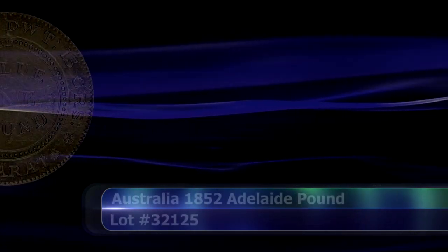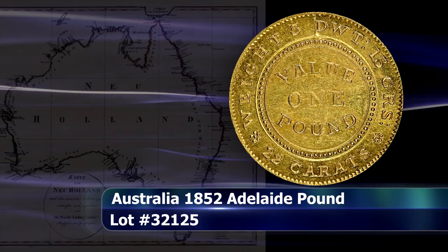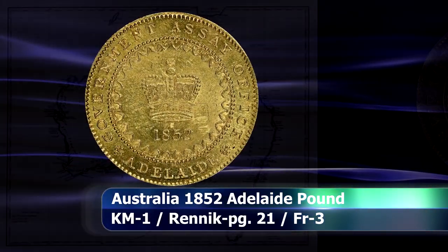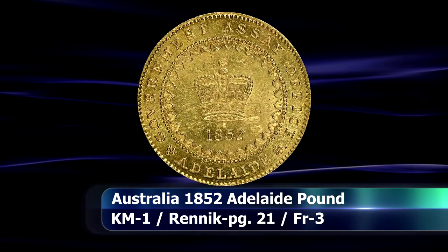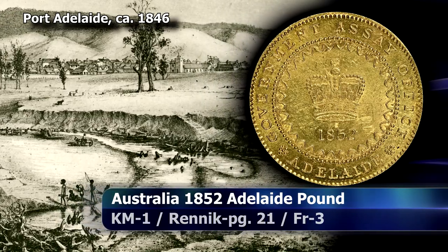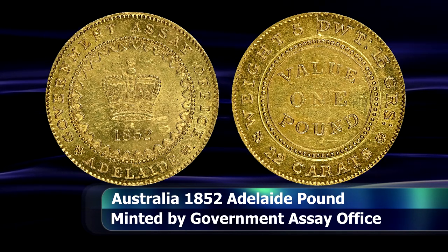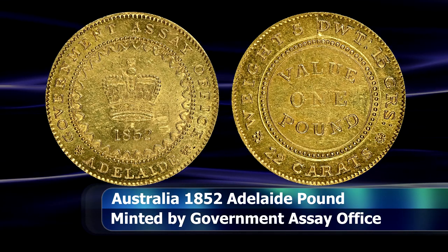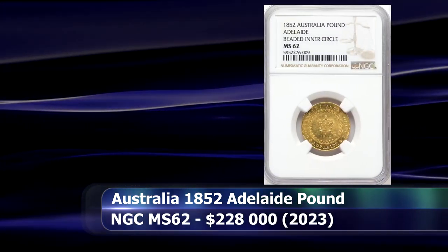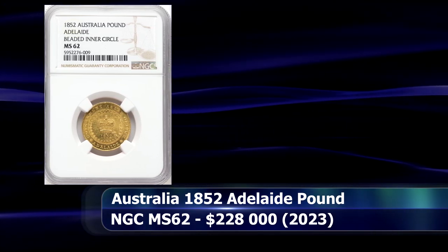The Adelaide Pound is amongst Australia's most famous coins, and along with the Holy Dollars and Sydney Sovereigns has come to define the early numismatic history of Australia. Created without royal warrant by the government assay office to answer the dire need for a regular circulating coin — created by the discovery of gold fields in places like Bathurst and Ballarat — this example is slabbed by NGC with a grade of MS62, and at auction it raised $228,000.